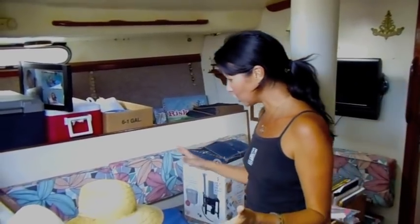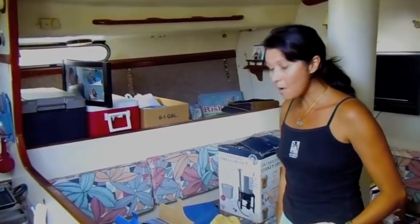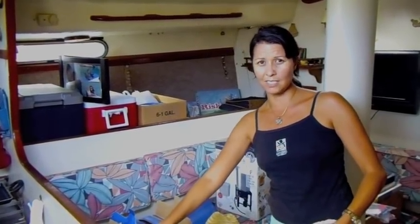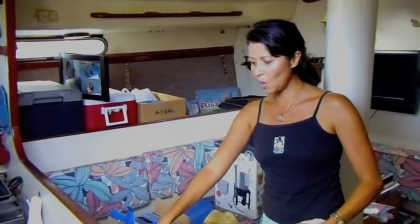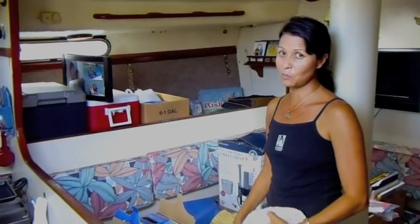So this is what I'm talking about — this is the epitome of clutter. And not only is it full of clutter, but I don't think the upholstery has been changed on this boat since the 60s. So it looks pretty darn dated. There's a lot of work to be done on this boat.